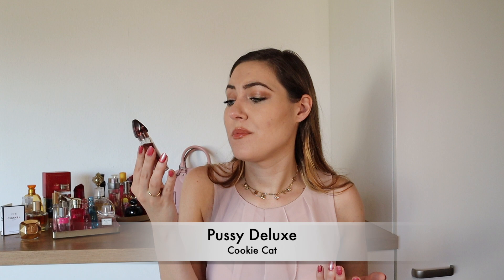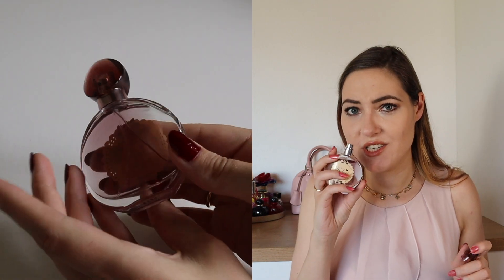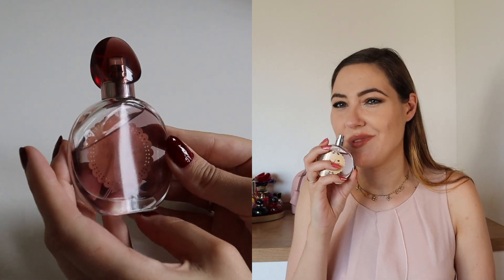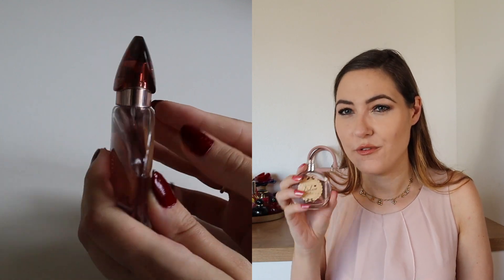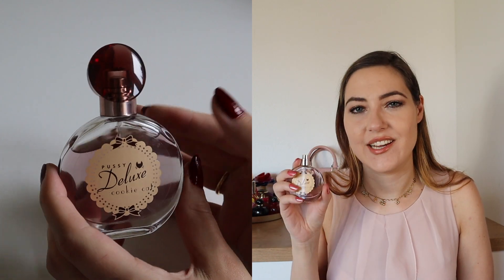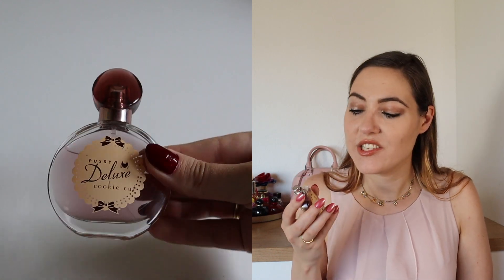Talking about sweet — I couldn't find much about Pussy Deluxe Cookie Cat on the internet so I cannot tell you the notes. I guess it has been discontinued, but that's not too bad. It's very very sweet. I usually like sweet perfumes but this one is just a little too much for me — it's so sweet that it's kind of cheap and childish. Not sure why I even kept it because I'm not really using it anymore.